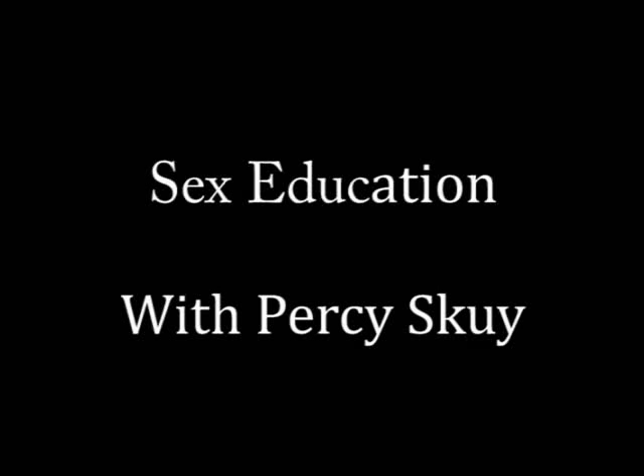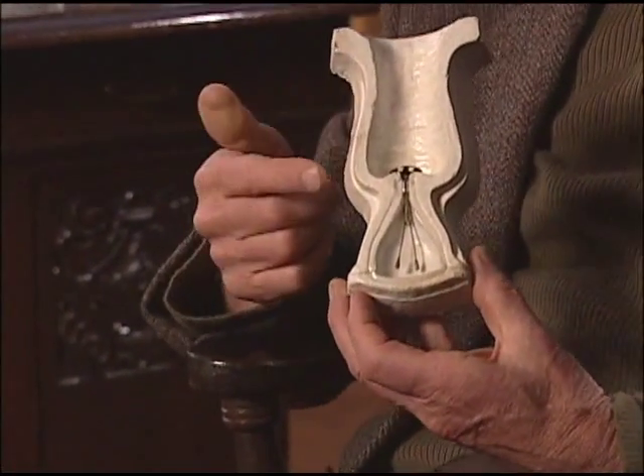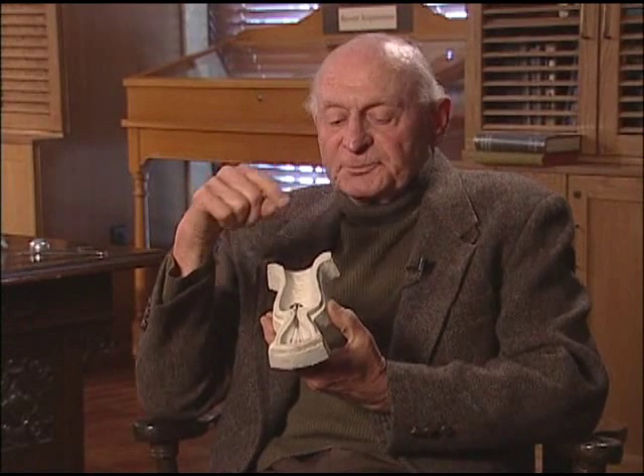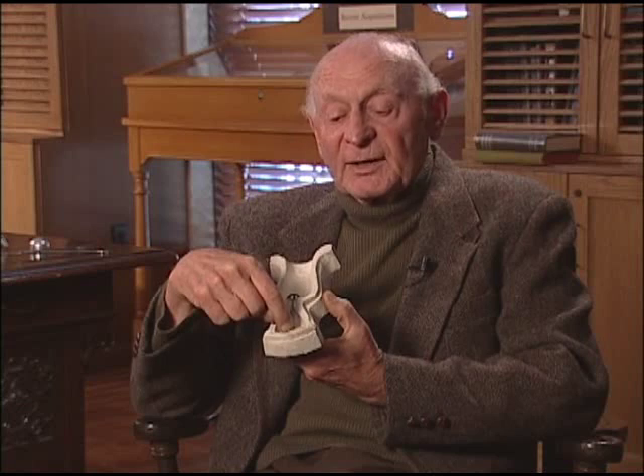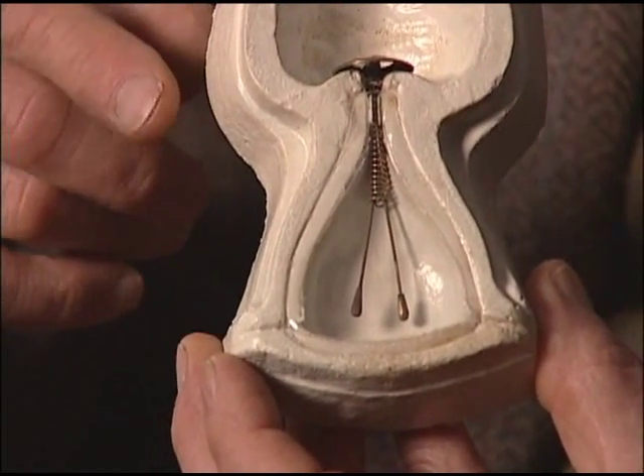The history of contraception covers a number of very interesting items. One of those is actually a combination of using the cervix and the uterus, and it was called an intrauterine cervical device — different to an intrauterine device. This device had to be inserted by a doctor through the cervix and could protrude into the uterus, whereas the intrauterine device of today is exclusively within the uterus.